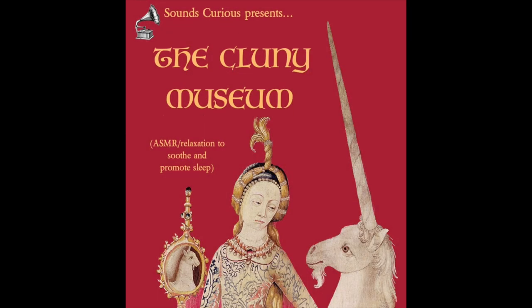Hello there. Today, I'd like to take you on a guided ASMR tour of the Cluny Museum in Paris.